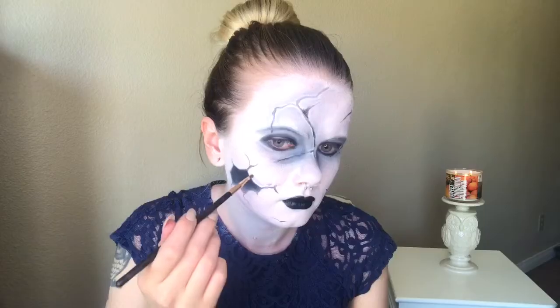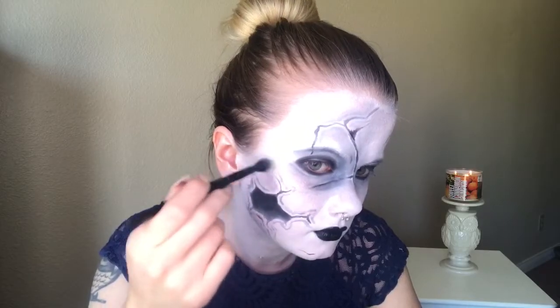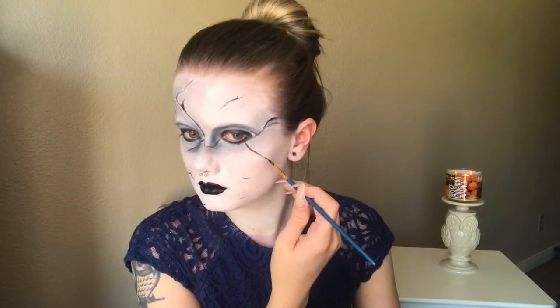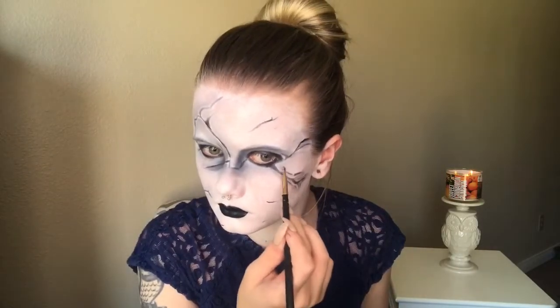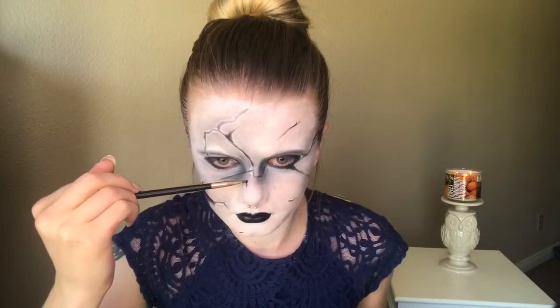I am then using the same shading technique I used before, outlining all around the hole in my face. I'm going to use the smudger brush to apply it and then use the blending brush to blend it out. I then wanted a little bit more definition on the side of my nose, so I applied some black eyeshadow and blended it out.